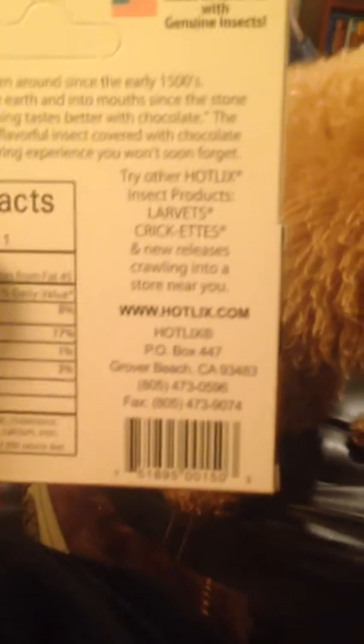Another time maybe we can try larvettes or crickets, because I saw they have sour cream and onion flavored.